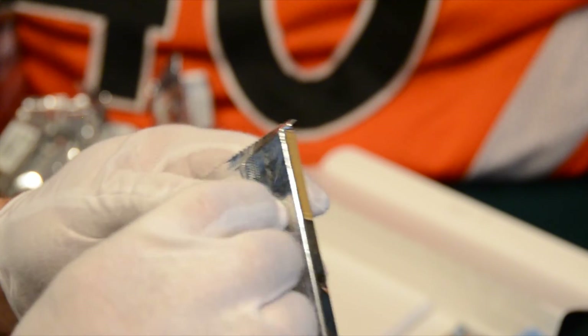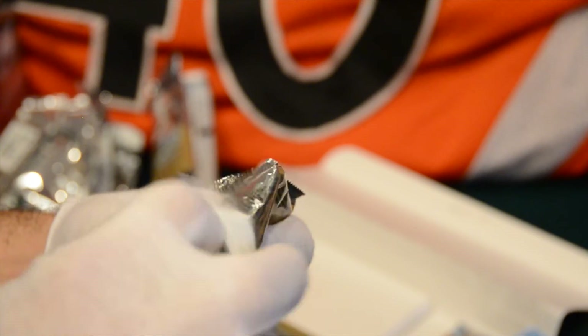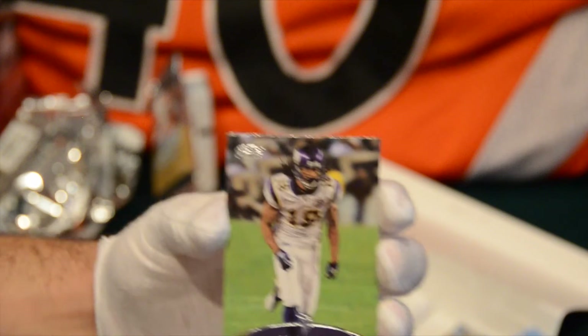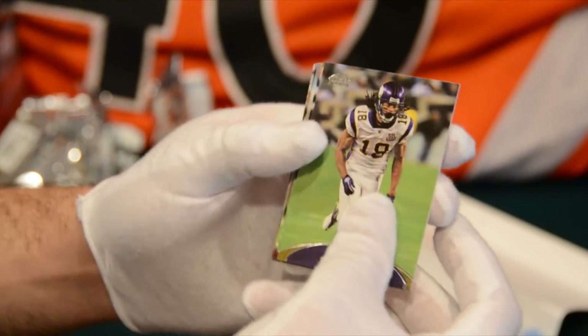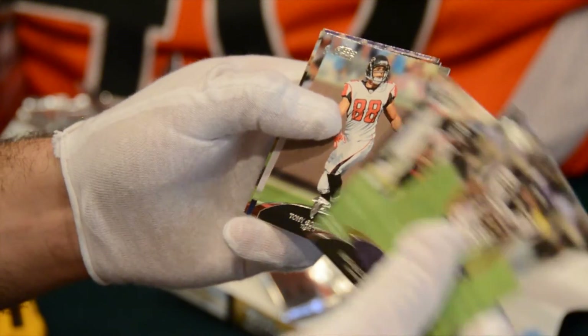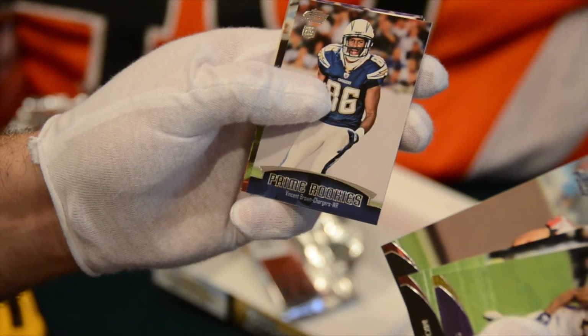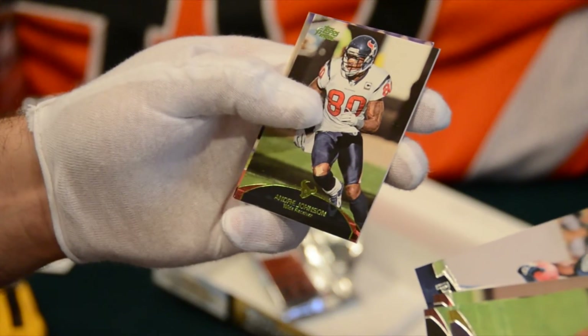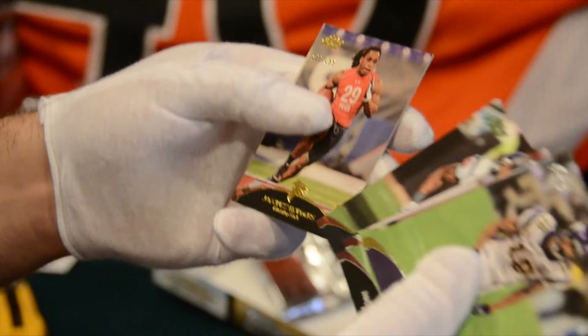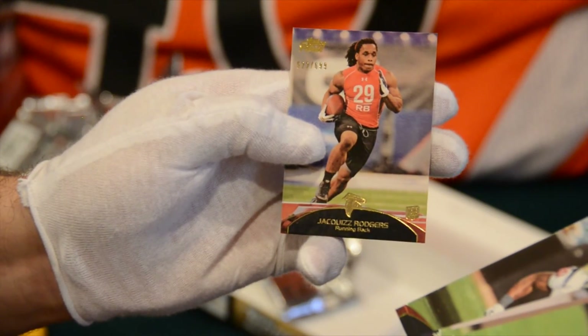Second to last pack. Sidney Rice for the Vikings. Michael Turner for the Falcons. Tony Gonzalez for the Falcons. Prime Veterans of Vincent Brown for the Chargers. Andre Johnson for the Texans. And Jacquizz Rodgers, number 522 out of 699 for the Falcons.